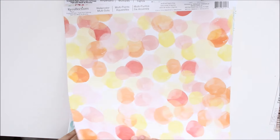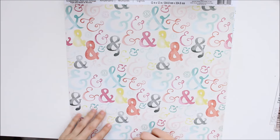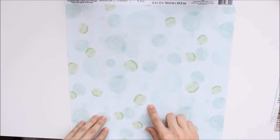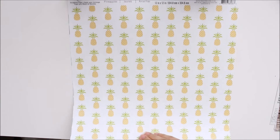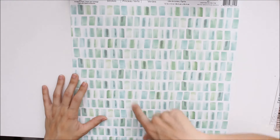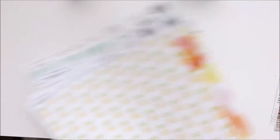I also got a chevron watercolor print, some watercolor dots — that's pretty — and these are like summery, so I like that. Then this one has a bunch of watercolor ampersand signs on it. And then one similar to the watercolor dots but in blue and green, some pineapples, and then this one looks like sea glass to me — it says green brush strokes, but it looks like sea glass. So those are the papers I picked up.